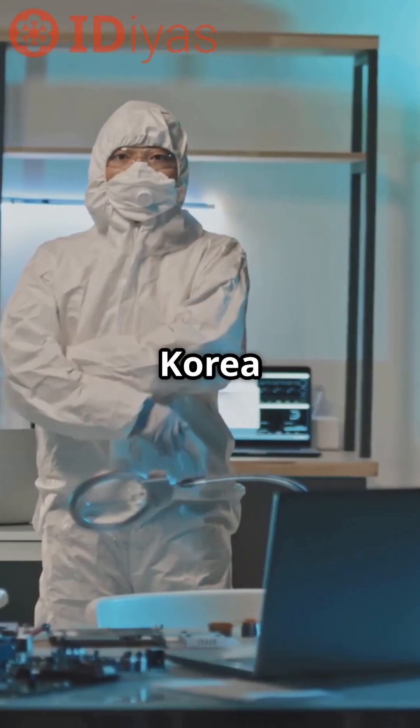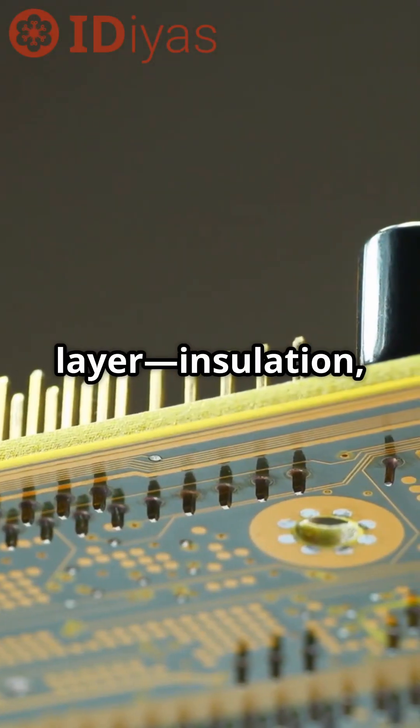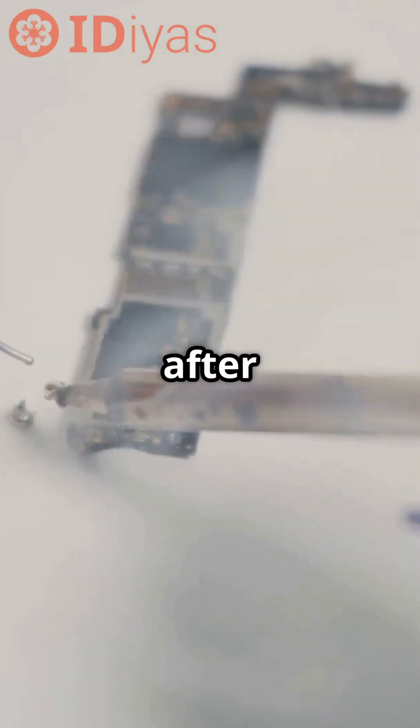Researchers in Korea have created self-healing, stretchable transistors where every layer — insulation, semiconductor, even the electrodes — can reconnect after being torn.